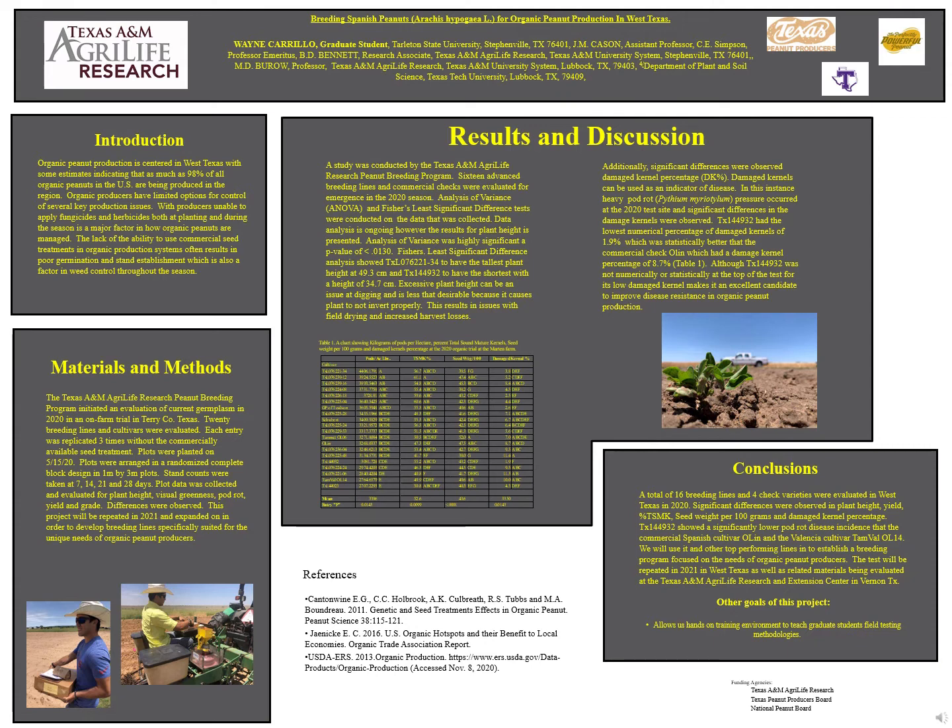Organic farmers have limited options for controlling several key production issues. Without the ability to apply fungicides and herbicides during planting and throughout the season, this is a major factor in how organic peanuts are managed. Without commercial seed treatments, organic production often results in poor germination and stand establishment.